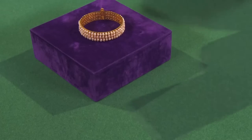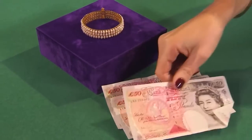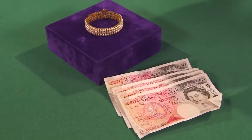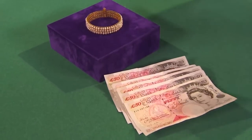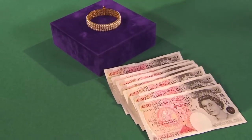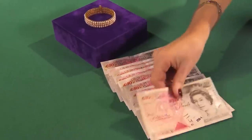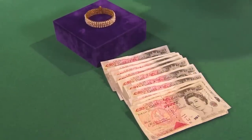Cheryl gets straight to business and starts counting out cash: 50, 100, 150, 200, 250, 300, 350, 400. The seller doesn't look excited. Cheryl continues to 450, then 500 pounds.